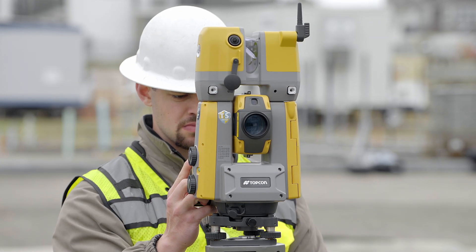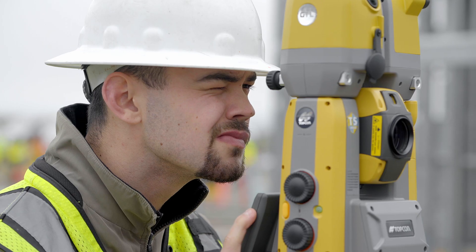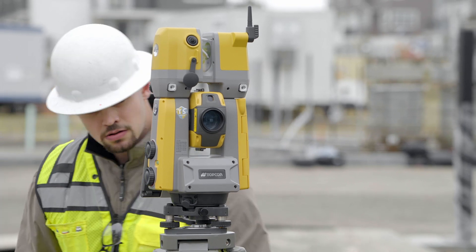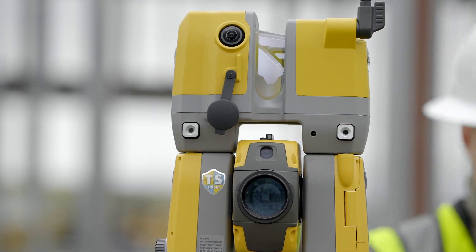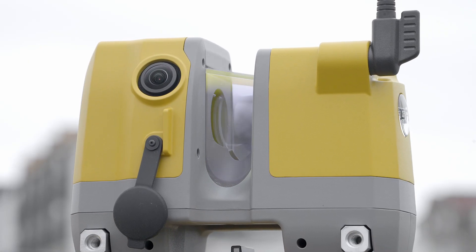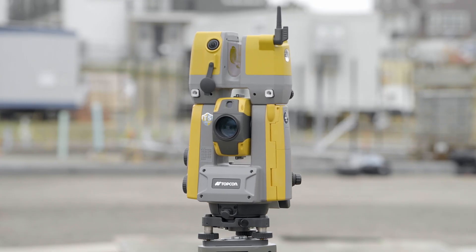Topcon recognized this problem and responded with the GTL instrument. The GTL instrument fuses the digital layout capabilities of a one-man robotic total station with the power of a 3D laser scanner. The same tool and operator that is used to perform layout can be utilized to capture high-resolution 3D scans significantly faster than conventional methods.